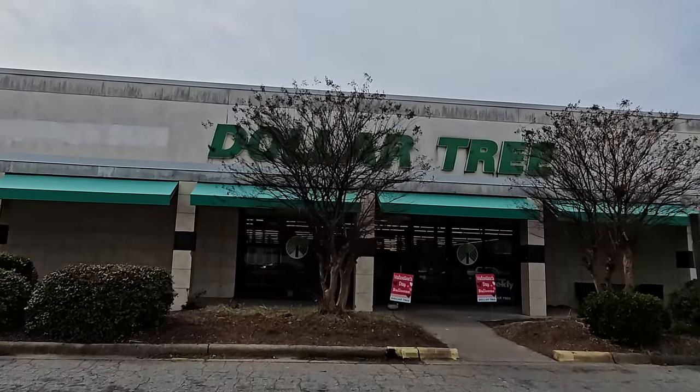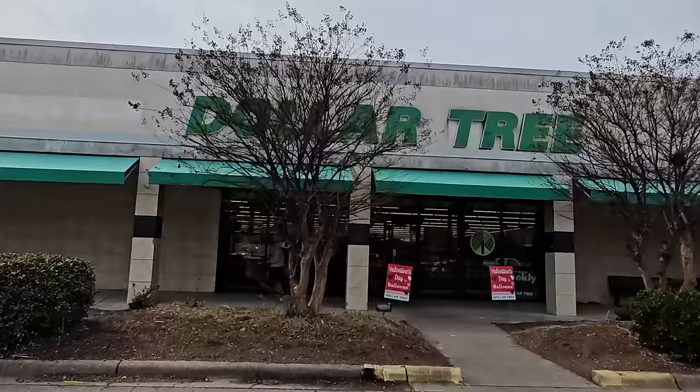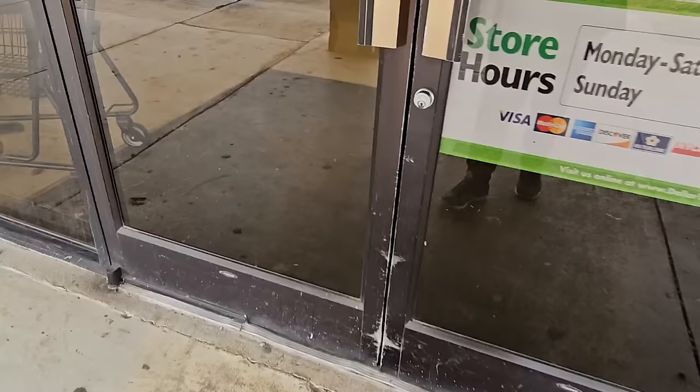And yet another Dollar Tree — let's go in this one. I was just here not long ago, but they got a truck last week. Let's grab a buggy.